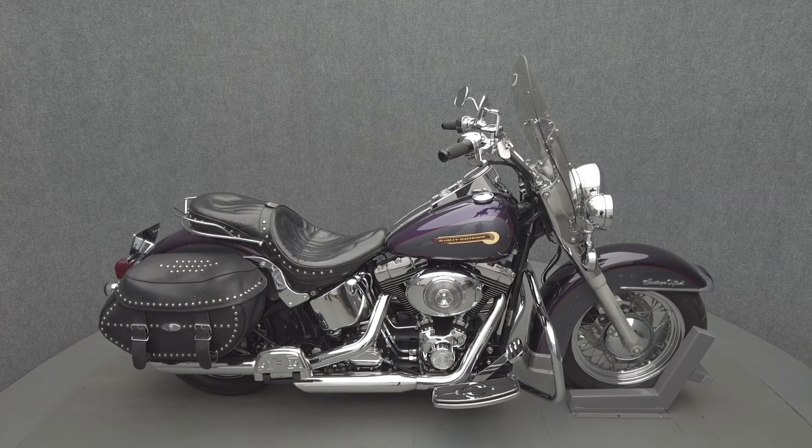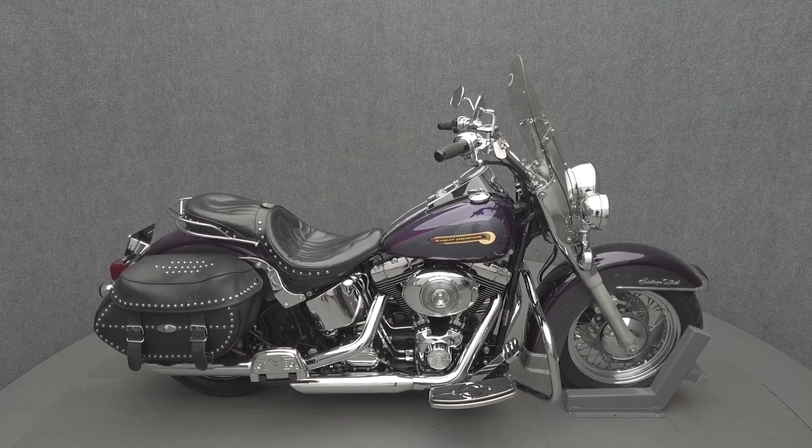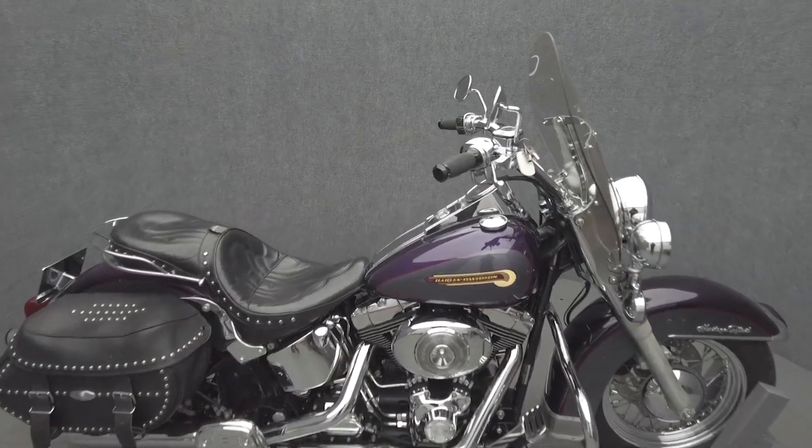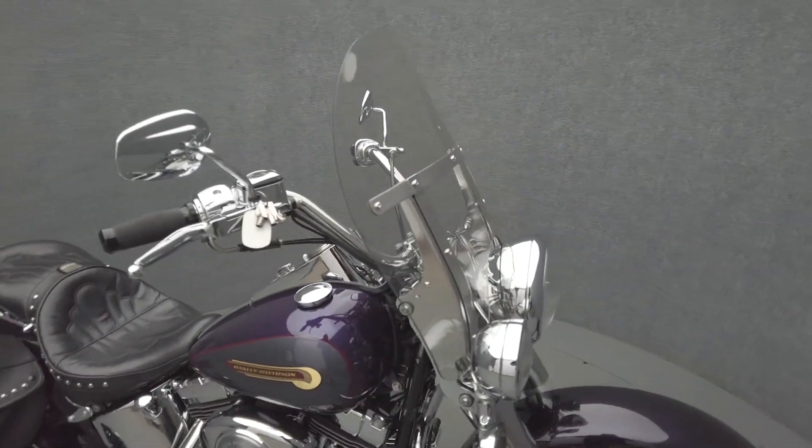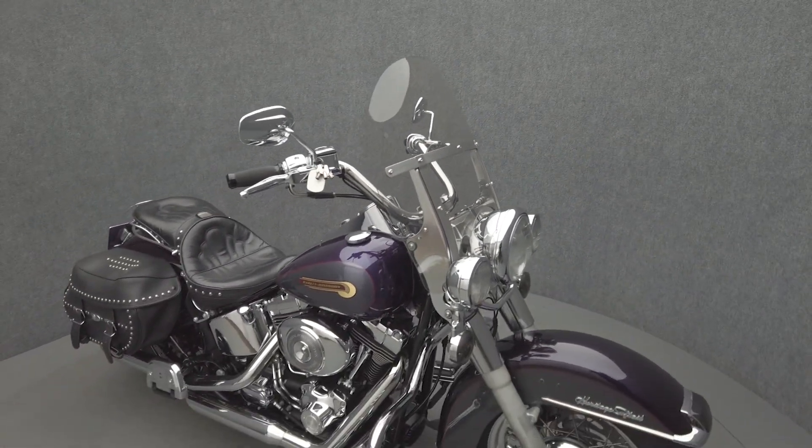Hey everyone, this is Keegan from National Power Sports. This 2004 Harley-Davidson Heritage Softail Classic with 25,782 miles passes New Hampshire State Inspection and runs well.